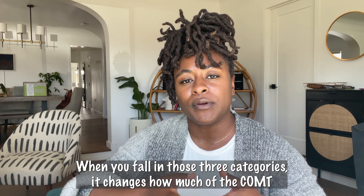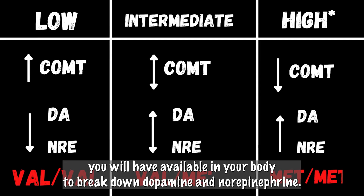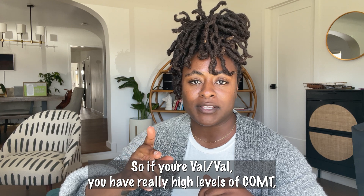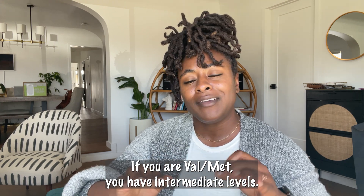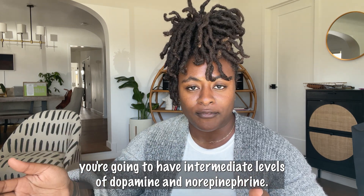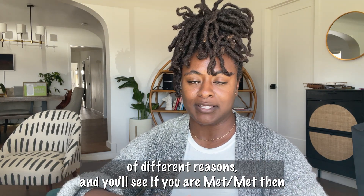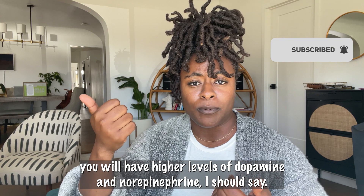Falling into those three categories changes how much of the COMT enzyme you have available to break down dopamine and norepinephrine. If you're val/val, you have really high levels of COMT, which means you may have lower levels of dopamine and norepinephrine. If you're val/met, you have intermediate levels — kind of hanging out in the middle. And if you're met/met, you may have higher levels of dopamine and norepinephrine.